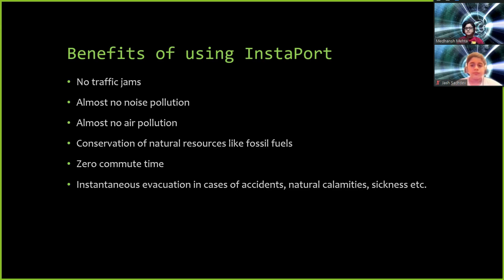What are the benefits of using Instaport? With Instaport, there are no traffic jams. There is almost zero noise pollution. There is very less air pollution. There is a lot of conservation of natural resources like fossil fuels. Nowadays we have been hearing about the scarcity of coal, scarcity of natural gas, petroleum, etc. Instaport will almost cancel out all of this. The commute time will be reduced to zero. And there will be instantaneous evacuation in cases of accidents, natural calamity, sickness, etc. So no waiting for an ambulance — you directly get sent to the hospital using Instaport.